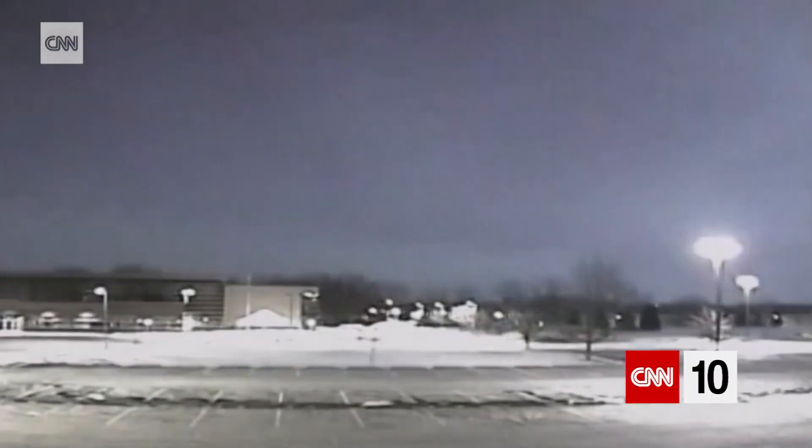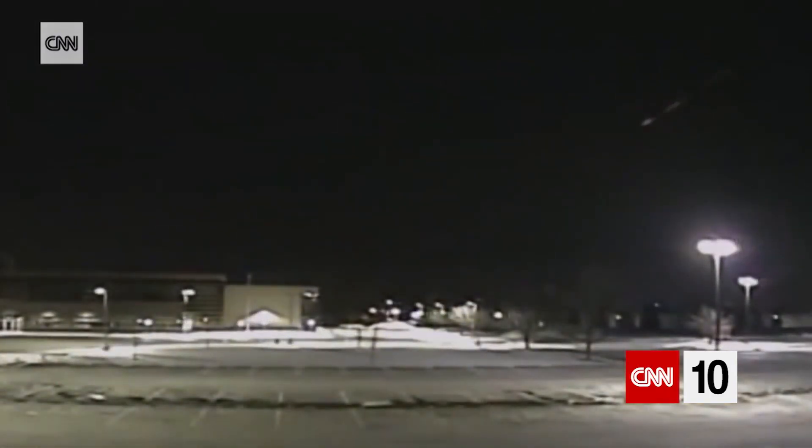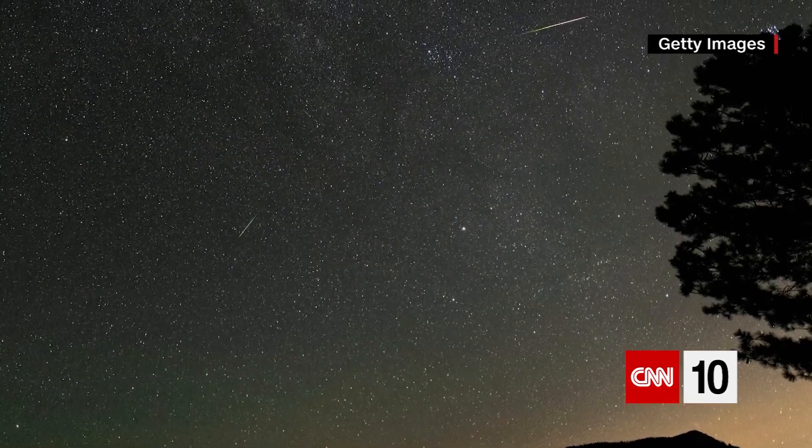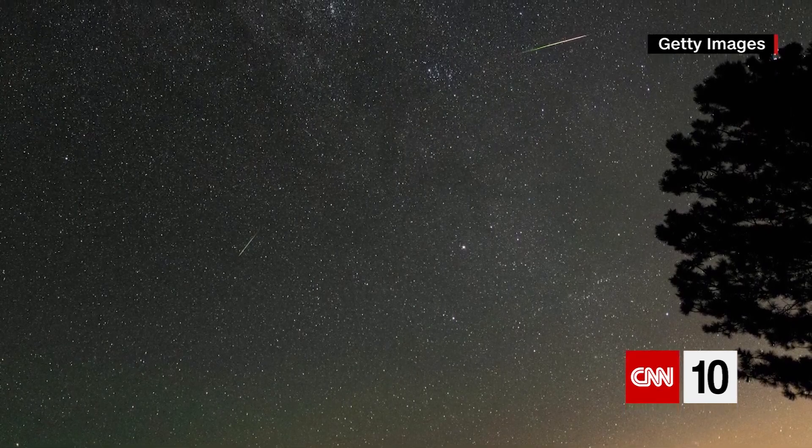If one, or a piece of a smaller one called a meteoroid, hits the surface of the atmosphere, it turns into a meteor. It gets bright because it hits our atmosphere and begins to burn up. If it doesn't make its way all the way down to the surface, it turns into a shooting star.